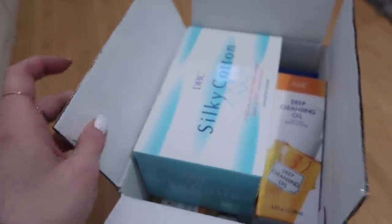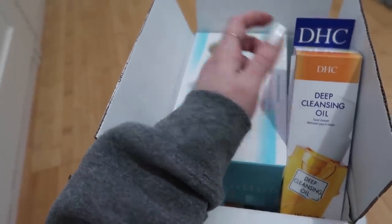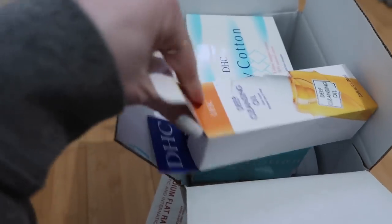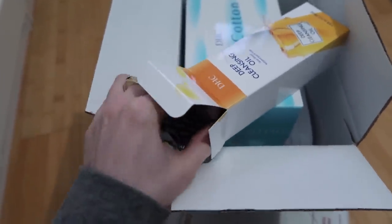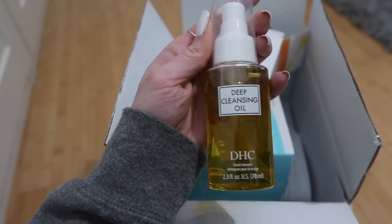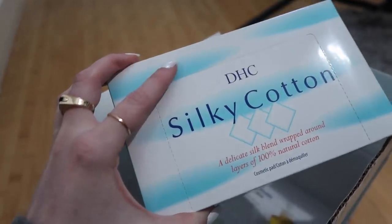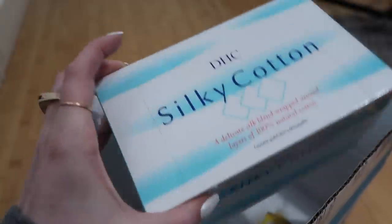A couple of online orders just came in, so I figured I'd show you guys what I ordered. This was from Dermstore — I think I was originally going to try the DHC deep cleansing oil, and now I think they're on Ulta too. Apparently this is like one of those cult favorite skincare items. It's supposed to be a really nice cleansing oil. I'm always on the lookout for a new cleansing oil because a lot of them just don't work out for me. My all-time favorite is the Fresh Seaberry cleansing oil — best oil ever — but we're going to try this one. It was pretty affordable, like 18 bucks. And these are cotton pads I wanted to try instead of my favorite Shiseido ones because these were a lot cheaper.